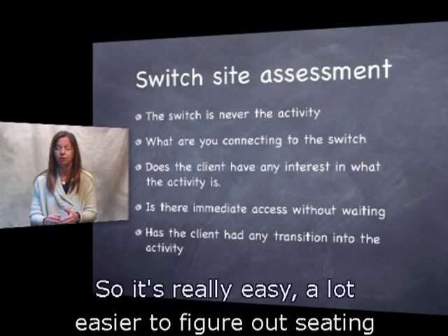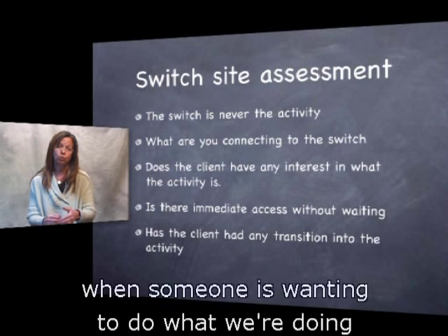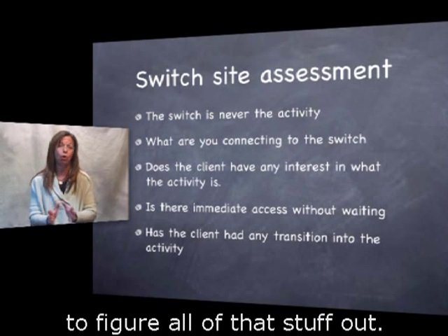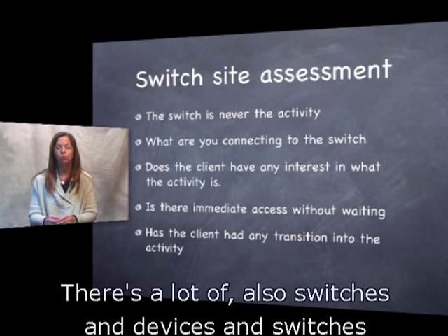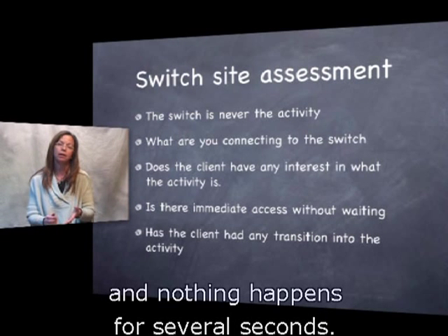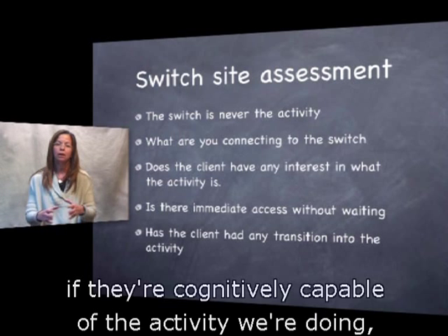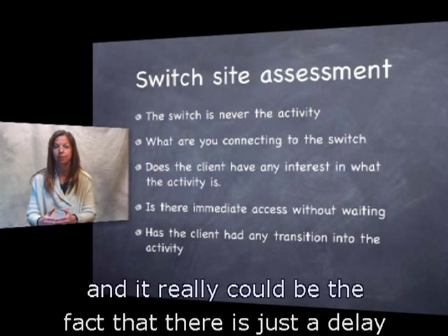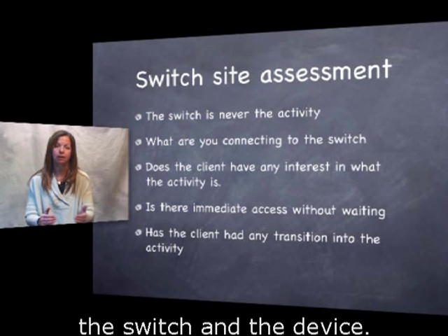Moving yourself is really easy — a lot easier to figure out seating for access and the access method when someone is motivated to do what we're doing. There are also switches and devices where someone can activate a switch and nothing happens for several seconds. Here we are trying to decide if they're cognitively capable of the activity, if they have a processing problem or a vision problem, or maybe they're not even interested — when really it could just be a delay in the activation between the switch and the device.